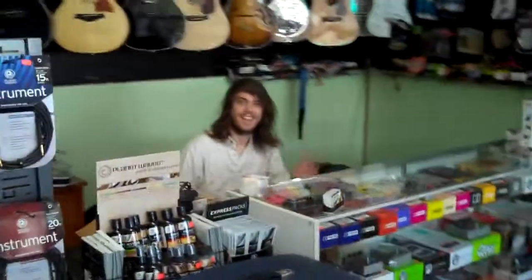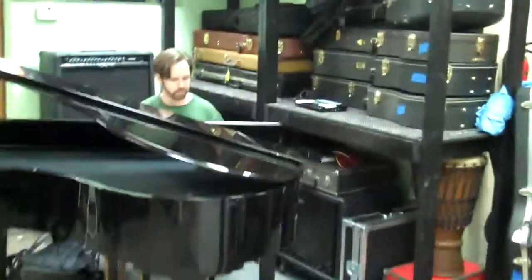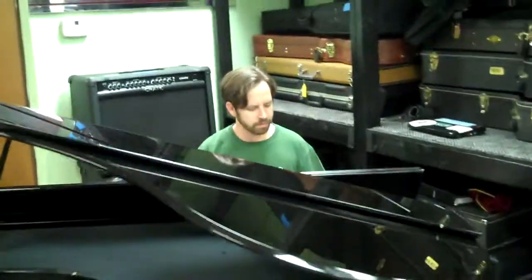Meet Brandon, one of the associates here. Walking on into the back to meet the owner, Stephen. Hey Tim. Hello Asheville locals. Thanks for coming in — I'll show you what I'm doing and be glad to show you around the shop.